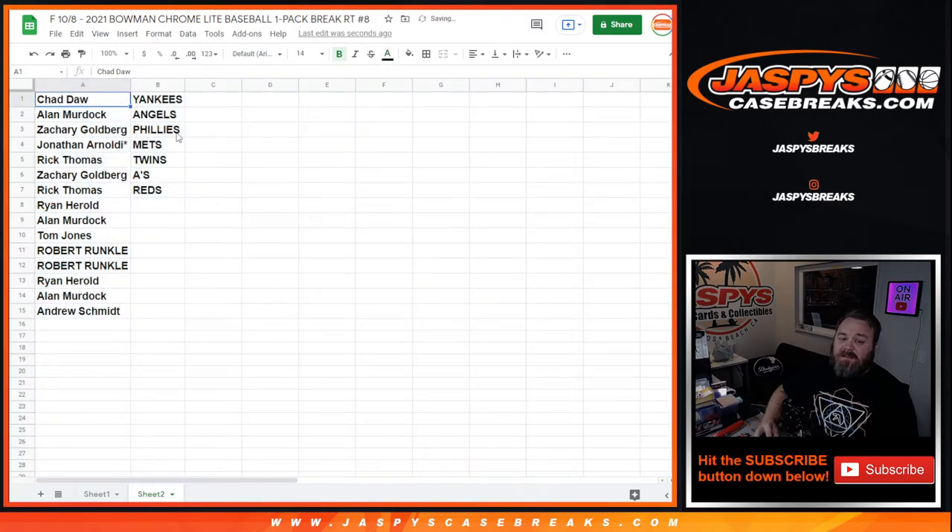Chadda with the Yankees, Alan Murdoch with the Angels, Zachary Goldberg with the Phillies, Jonathan Rinaldi with the Mets, Rick Thomas with the Twins, Zachary Goldberg with the A's, and Rick Thomas with the Reds. From Ryan Harold down to Andrew Schmidt, thank you guys very much for getting in. Congrats to those top seven — you have those respective teams for Optic Pick Your Team number six, half-case break, six boxes coming up next. I'm Sean, jaspyscasebreaks.com — thanks for hanging out, see you next time.